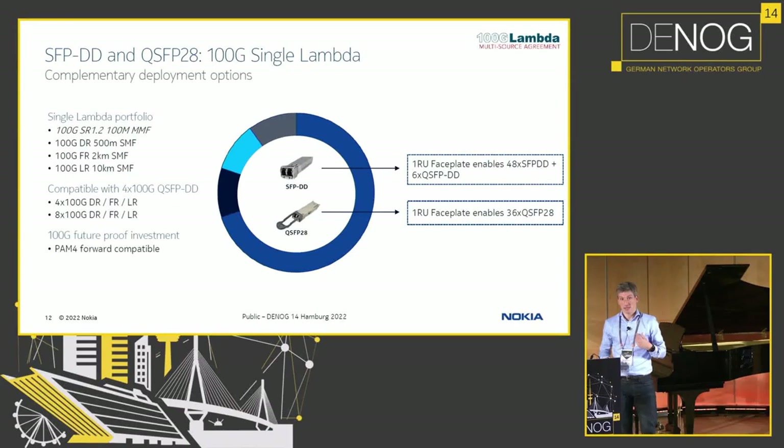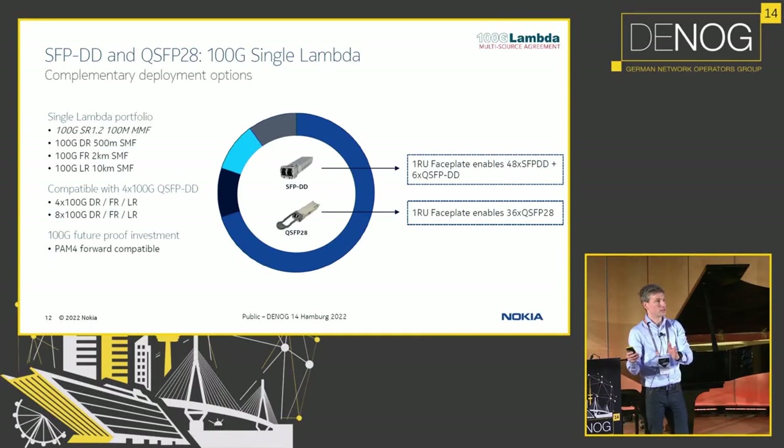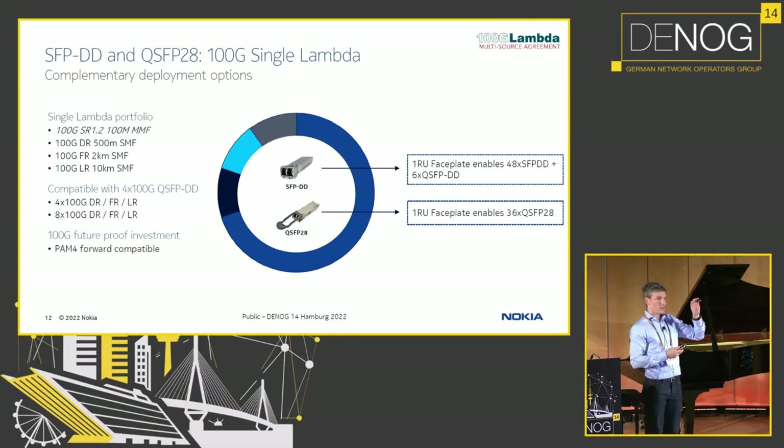Why is it nice to go to narrow cages supporting 100 gig? It means you can put much more capacity on your faceplate. Rather than a box that does 48 times 10 gig and 6 times 100, you'll now see form factors that can do 48 times 100 gig SFPDD plus maybe 6 times QSFPDD — all fitting in a single RU. And it's still backward compatible: if you're interconnecting a router with modern SFPDD cages to one with legacy QSFP28, you simply plug in a transceiver supporting DR1, FR1, or LR1 on the QSFP28 side.